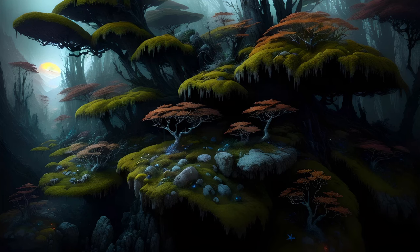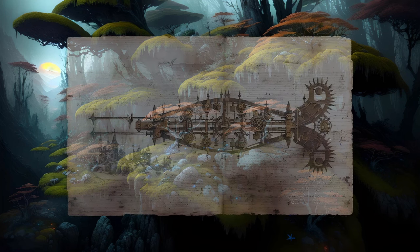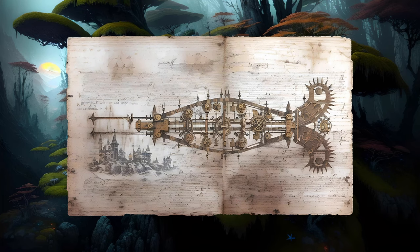The rotifers are a third group that includes species capable of anhydrobiosis. The bdelloid rotifers in particular are known for this ability. The term rotifer translates to wheel carrier or wheel bearer.